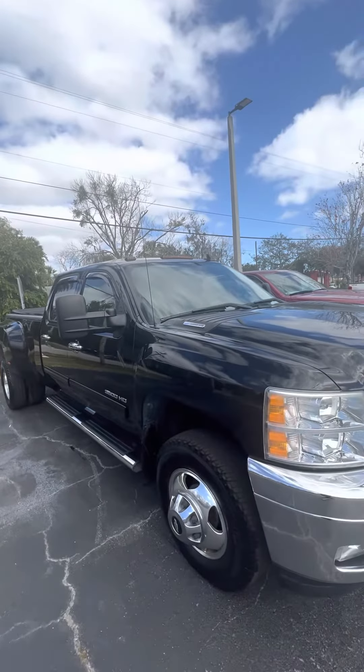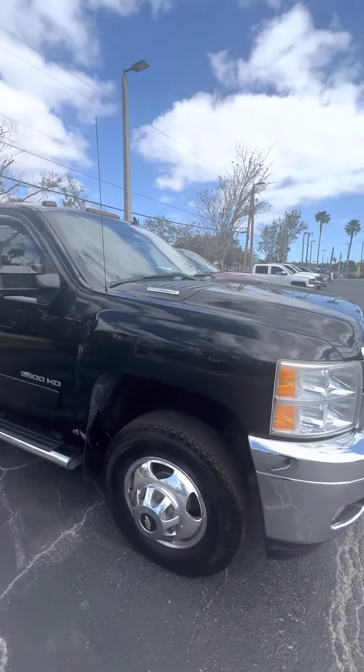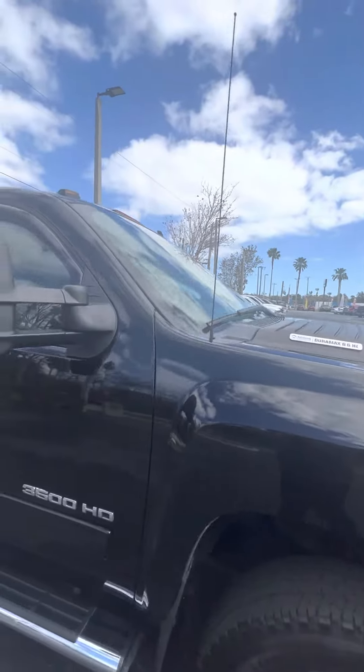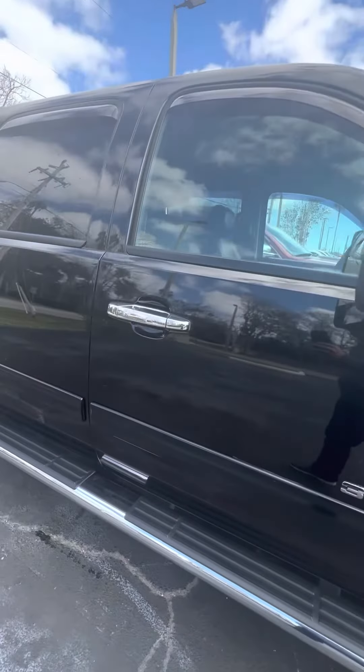It's got the 6.6 liter Duramax diesel paired with the Allison transmission. As you can see overall, this truck's in excellent condition for a 2011, just about 93,000 miles.